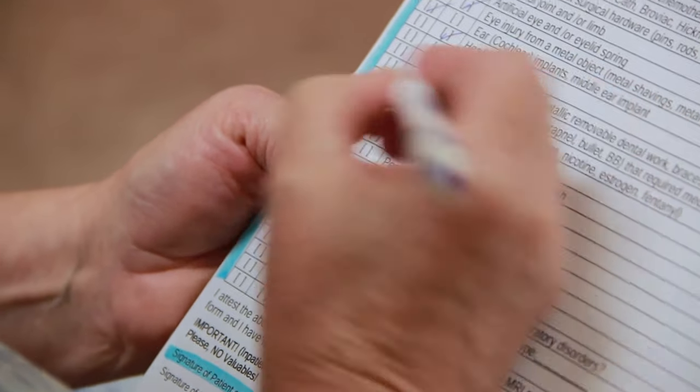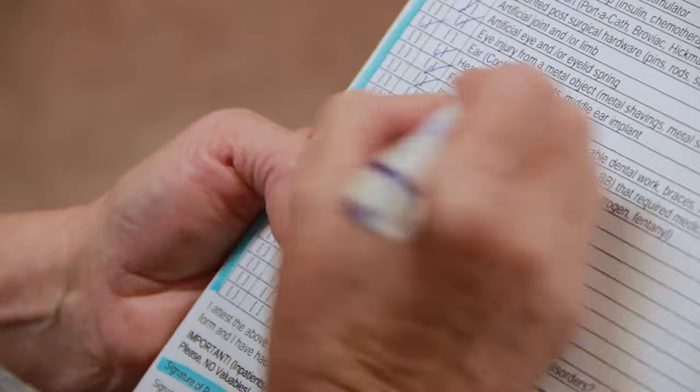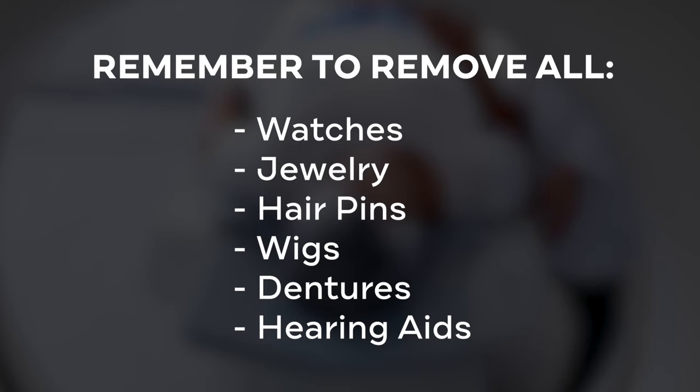When you arrive at Moffitt, you will check in, fill out a questionnaire, and then change into a gown. It's important to remove all accessories, including watches, jewelry, and hairpins.